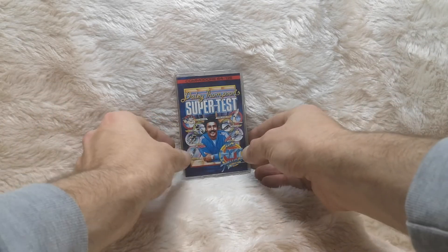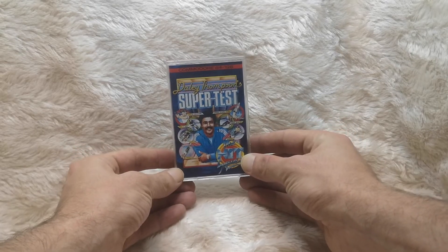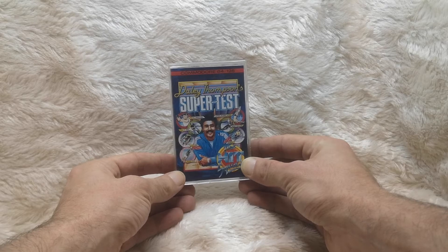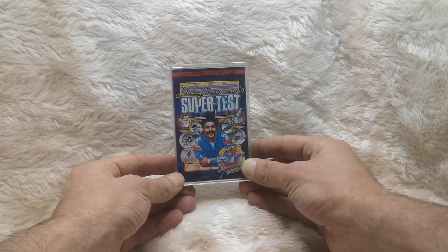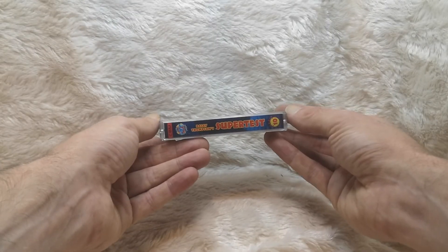For now we've got a super one, and it's got an ideal name for the last week. Here we have a game on the Commodore 64 — it is Daley Thompson's Super Test. Yes, it's a super test.